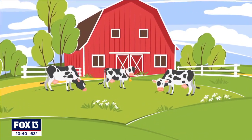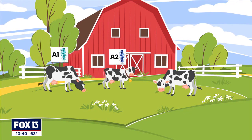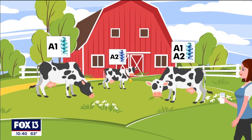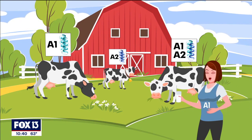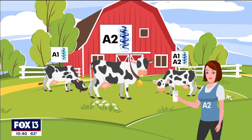First, a little farm science lesson for you. Cows can only have two types of protein: A1, A2, or a combination thereof. It's that A1 protein that's hard for some folks to digest. A lot of people think they're lactose intolerant, but they may actually be A1 protein intolerant. By using cows with only the A2 protein, they produce milk that's easier to digest.